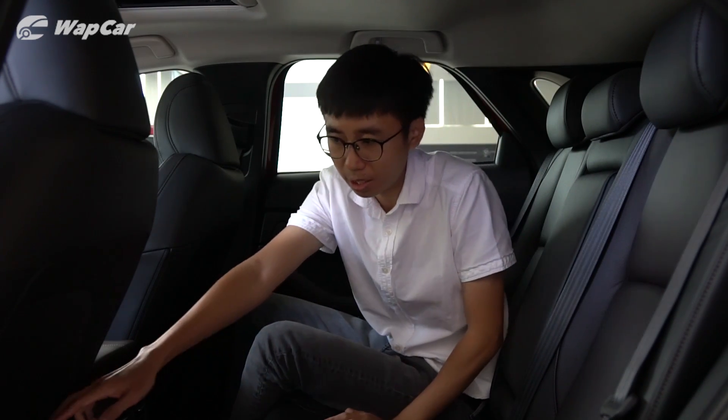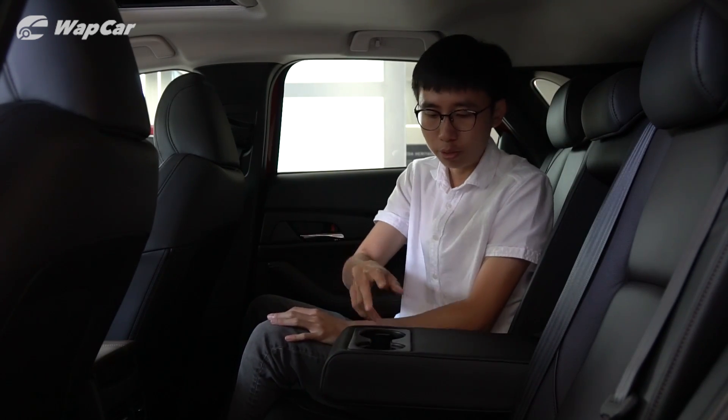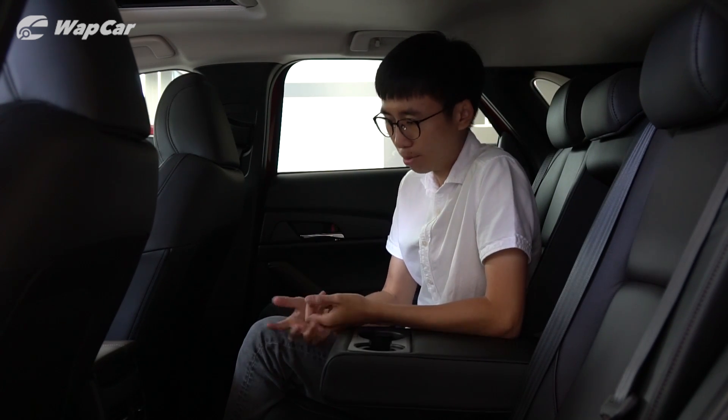Other amenities in here include a seat back pocket on the passenger side — curiously only the passenger side, none on the driver's side — a center armrest with two cup holders, soft damped grab handles, but you don't get USB charging ports back here.